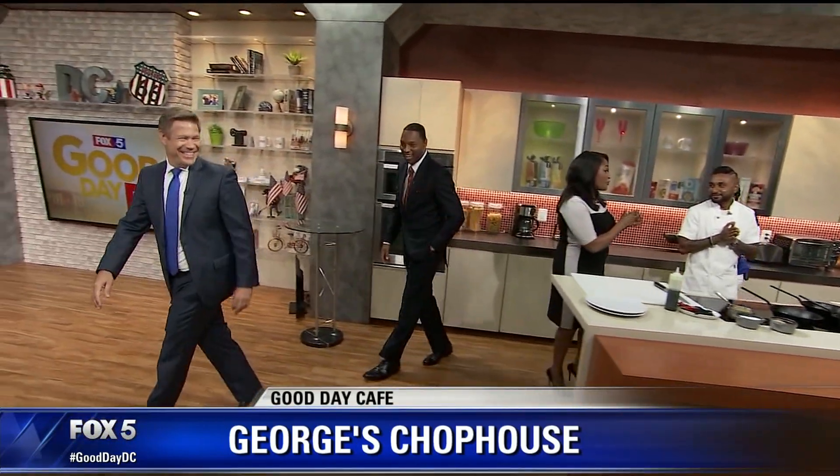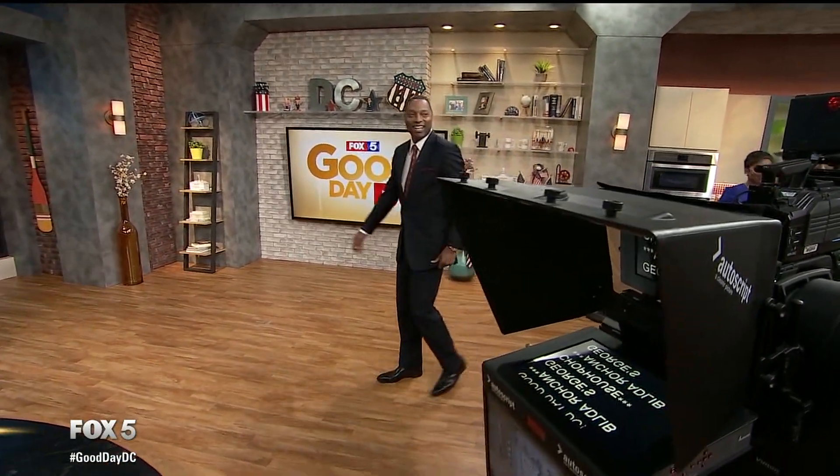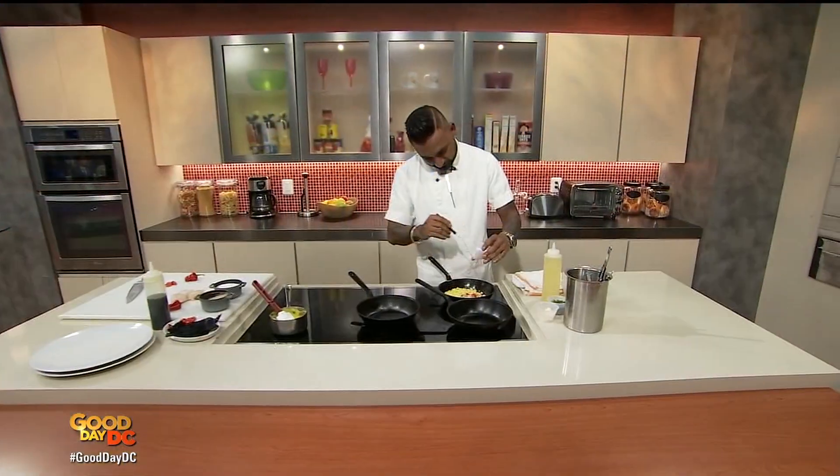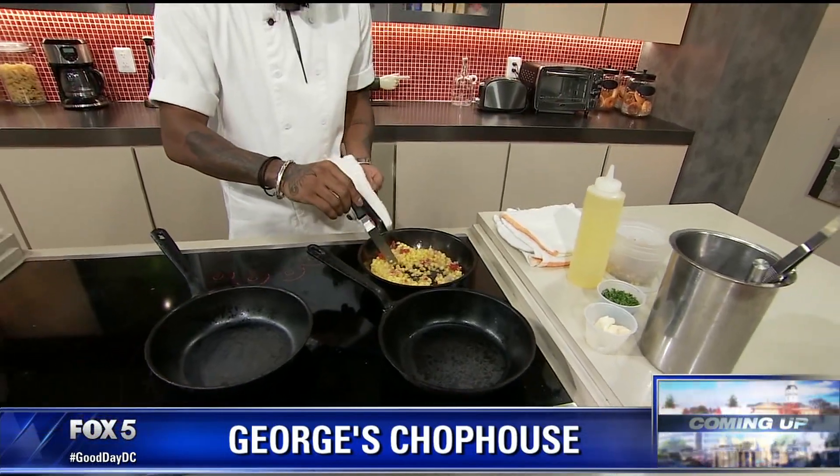I'll be back at around 10:45-ish to chat with you, chop it up. I'll be there right after you eat. Yes, ma'am. Chef Al, from George's Chop House, joining us live next. We're going to see what he's cooking up. Keep right here.